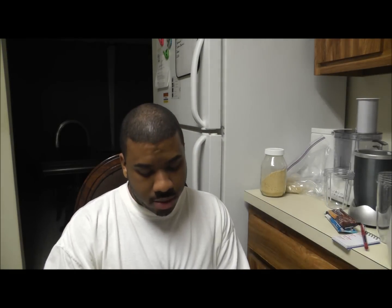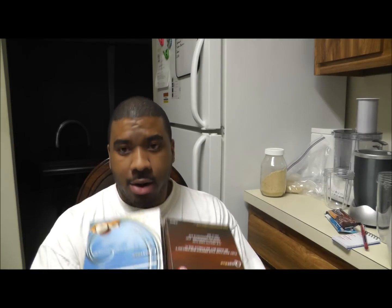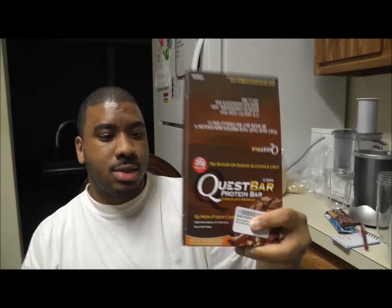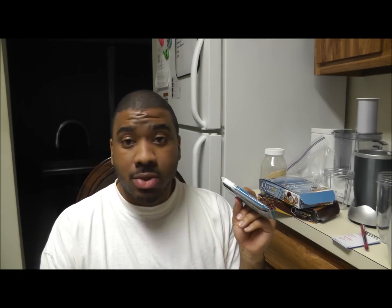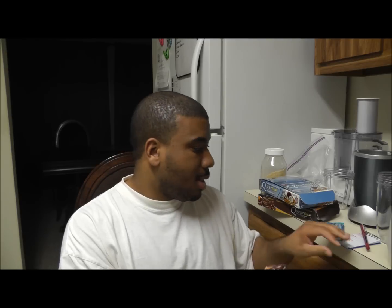The two flavors that I have today — and you can see this box is almost gone — are coconut cashew and chocolate brownie. I was going to taste them on air, but I realized I can't because there's only a couple of these coconut cashews left, and if I have one, I think my wife is going to hurt me because she loves these things.